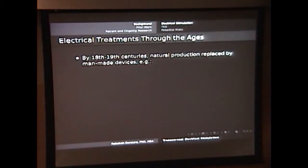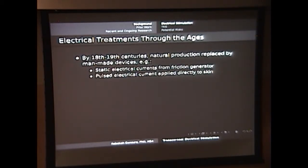Once we got past that initial wonder with natural producers of electricity and started making our own electricity, we began to replace those natural producers with man-made devices. Once we developed static electrical currents and pulsed electrical current that could be applied directly to the skin, the treatments moved along this way as well.